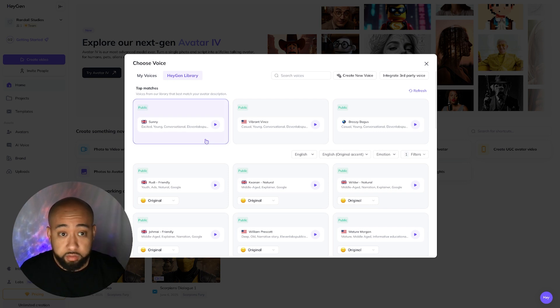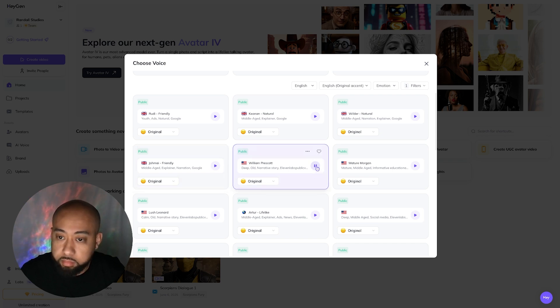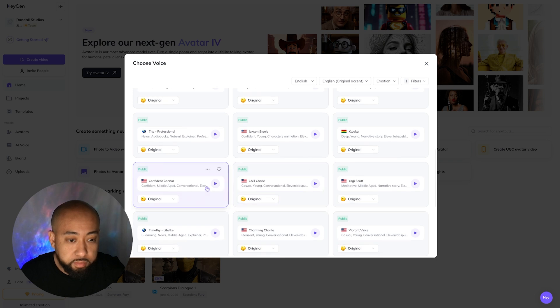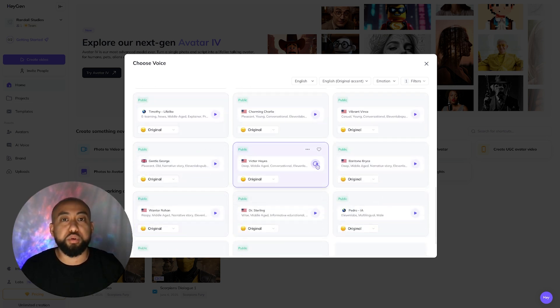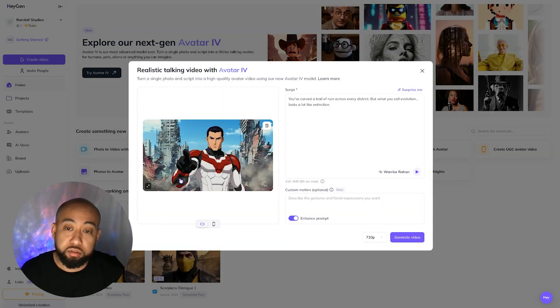There's a voice library so you can select your voice here and see what they have. Let's preview a few. That one's too deep. Right, and then it asks for a sample — 'Hey there, here's how I sound. Hope you like it.' That's cool, I like that one.